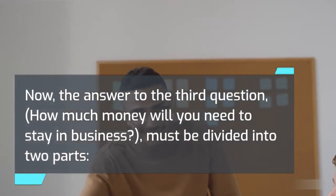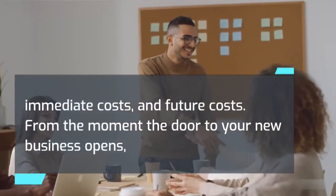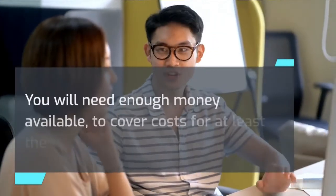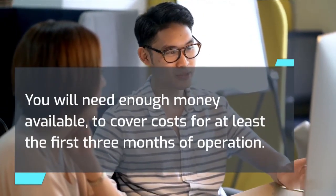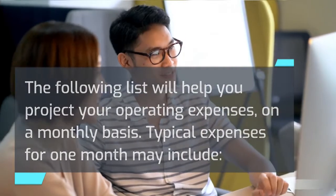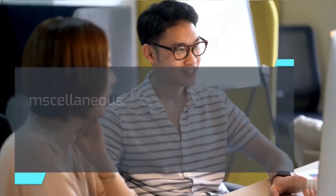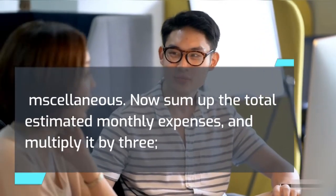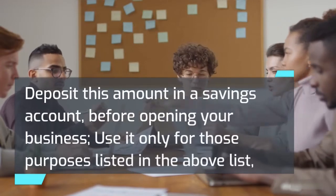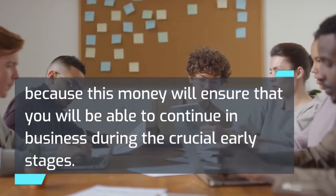The answer to how much money you will need to stay in business must be divided into two parts: immediate costs and future costs. From the moment the door to your new business opens, a certain amount of income may come in; however, this income should not be projected in your operating expenses. You will need enough money available to cover costs for at least the first three months of operation. Typical monthly expenses may include your living costs, employee wages, rent, advertising, supplies, utilities, insurance, taxes, maintenance, delivery, transportation, and miscellaneous. Sum up the total estimated monthly expenses and multiply by three — this is the cash you will need to cover operating expenses for three months. Deposit this amount in a savings account before opening your business and use it only for those purposes, because this money will ensure that you will be able to continue in business during the crucial early stages.